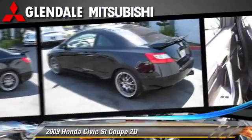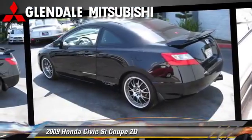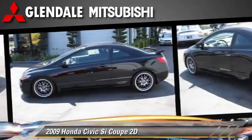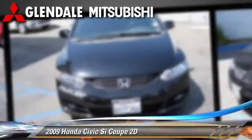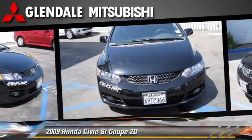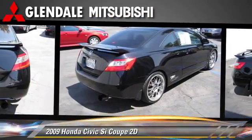Safety features include traction control, four-wheel ABS, and stability control. Comfort and convenience features include a telescoping wheel, power windows, and premium sound.